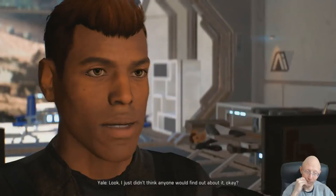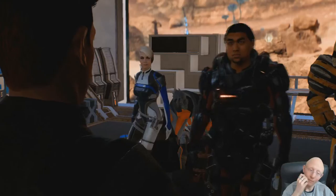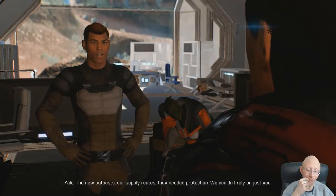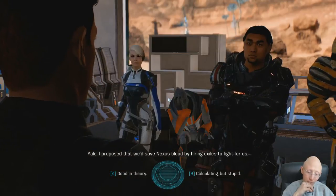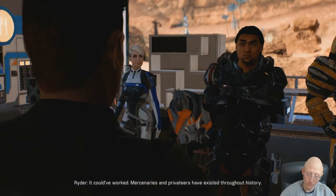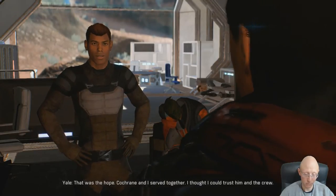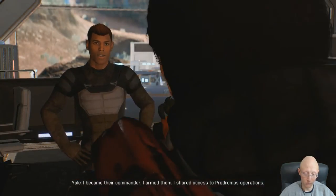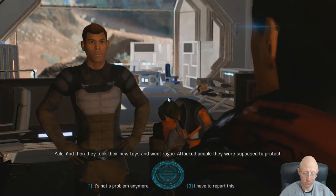Look, I just didn't think anyone would find out about it, okay? It's something that ought to be left alone. We made a mistake. The new outposts are supply routes - they need protection. We couldn't rely on just you. I proposed that we'd save Nexus blood by hiring exiles to fight for us. Mercenaries and privateers have existed throughout history. Cochran and I served together - I thought I could trust him and the crew. I became their commander, armed them, shared access to Podromo's operations. And then they took their new toys and went rogue - attacked people they were supposed to protect.